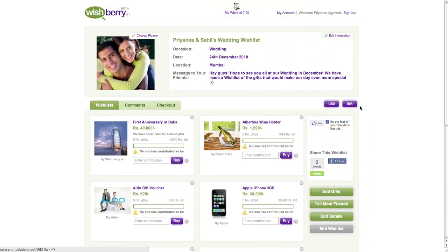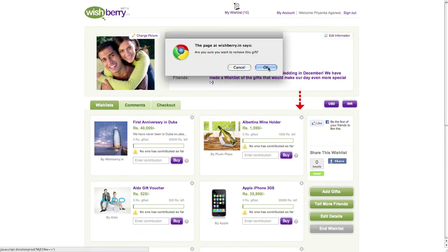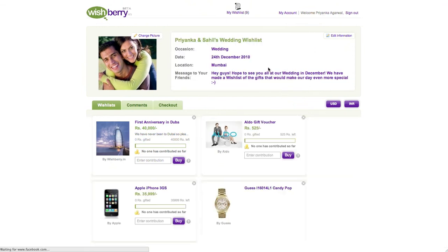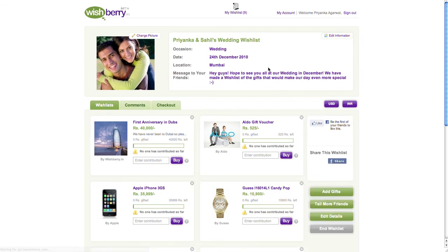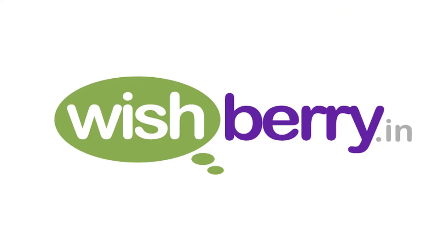To delete a gift from your wish list, simply click on the cross button on the top right of the gift. If you want to add more gifts, click on 'Add Gifts' which appears on the right side. To share your wish list with more people, click on 'Tell More Friends.' And finally, to edit your wish list details, click on 'Edit Wish List.' That's it for now — we hope you've enjoyed your wishberry.in experience, because you should get the gifts you really really want, whatever the occasion!